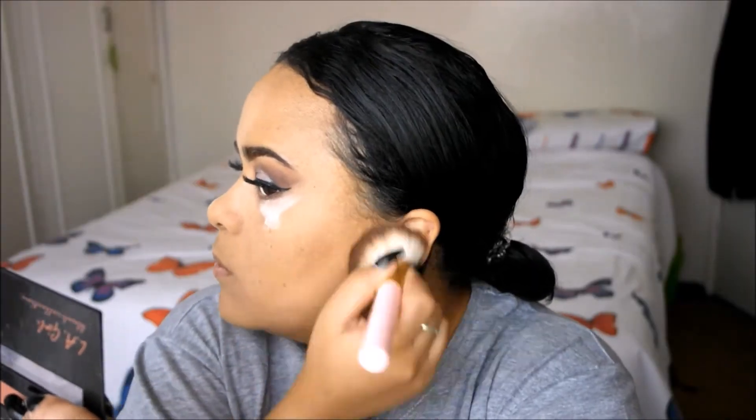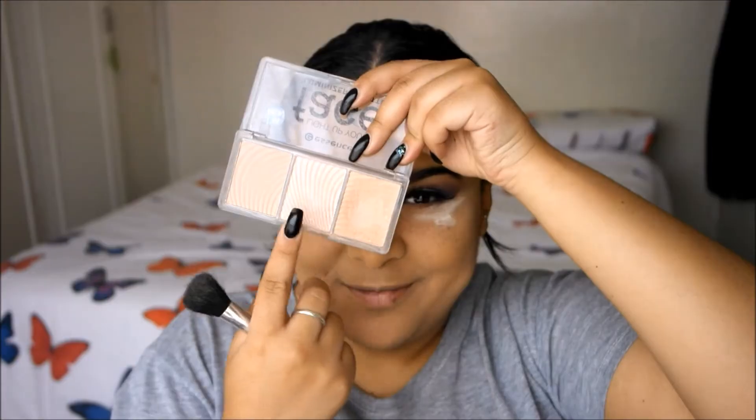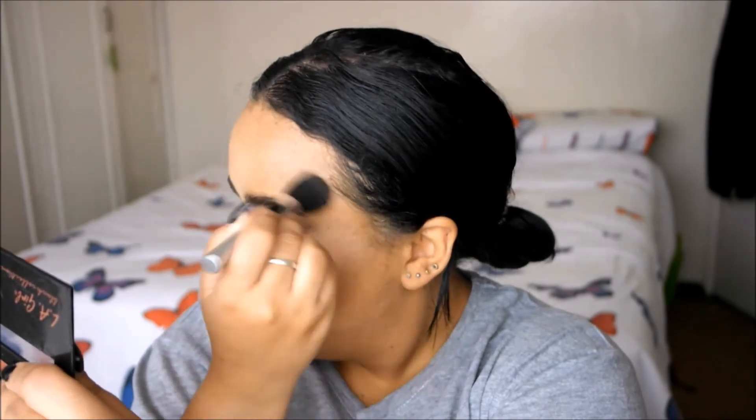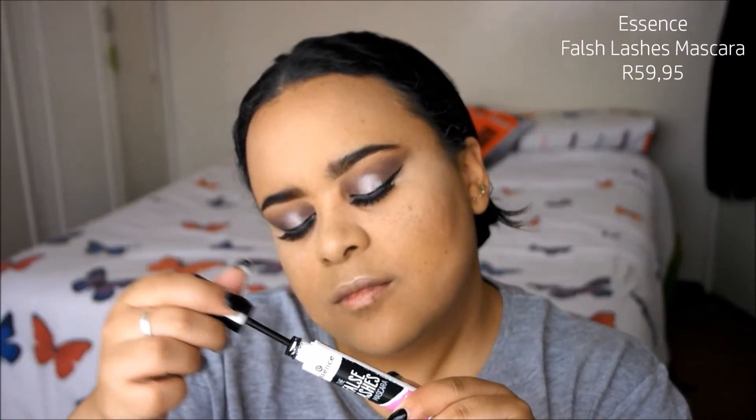I'm going into the LA Girl Spice Blush Palette and using the bronzing shade to bronze up — I don't always contour, so bronzing is it for me. To highlight, I'm using the Essence Illuminate Your Face palette, using two shades to highlight my face and the cupid's bow. Going back into the Spice Blush Palette, I'm using the darker blush shade — I don't wear blush often so this was an occasion. Then I'm going in with the Essence False Lashes mascara, just coating my top and bottom lashes.